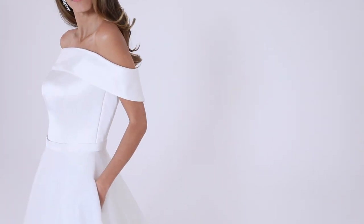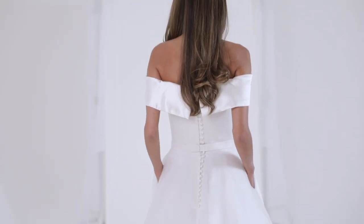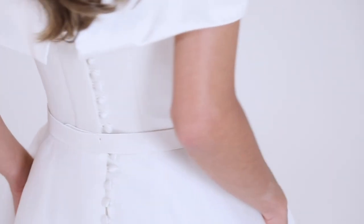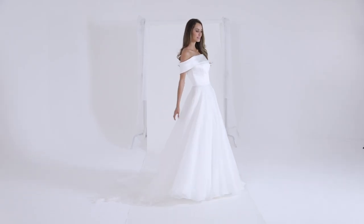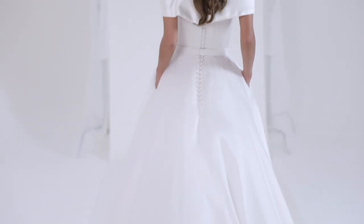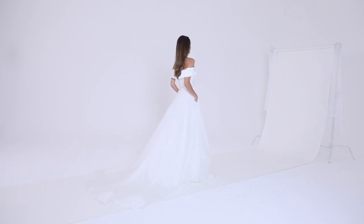The gown is finished with a structured leather back belt which highlights the clinched waist. The skirt features silk satin-faced organza layered over layers of soft tulle for a really dream-like effect that just moves and dances beautifully as you walk.